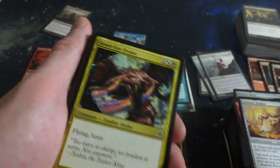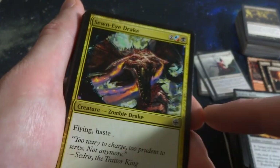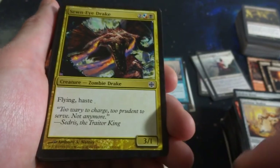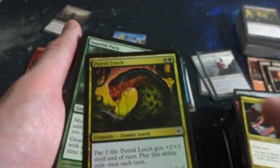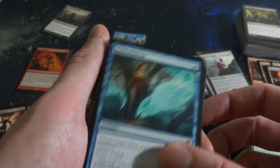Beautiful Island - look at those hedrons aligned there. Sewn-Eye Drake - he's weeping fire of volcanoes. Two, any combination of blue, red, and black. It's flying Haste at 3-1, Zombie Drake. Pretty cool. Putrid Leech. Gnarled Mass. Aura Finesse.